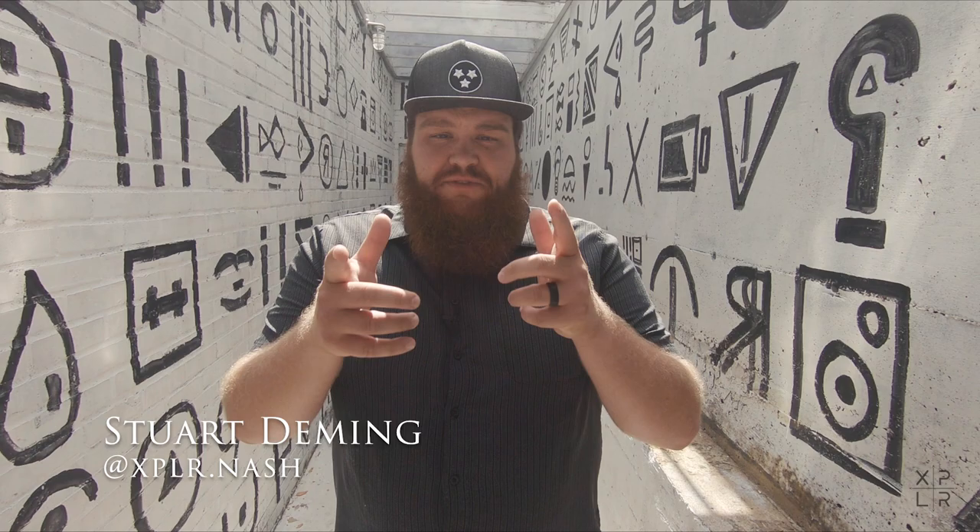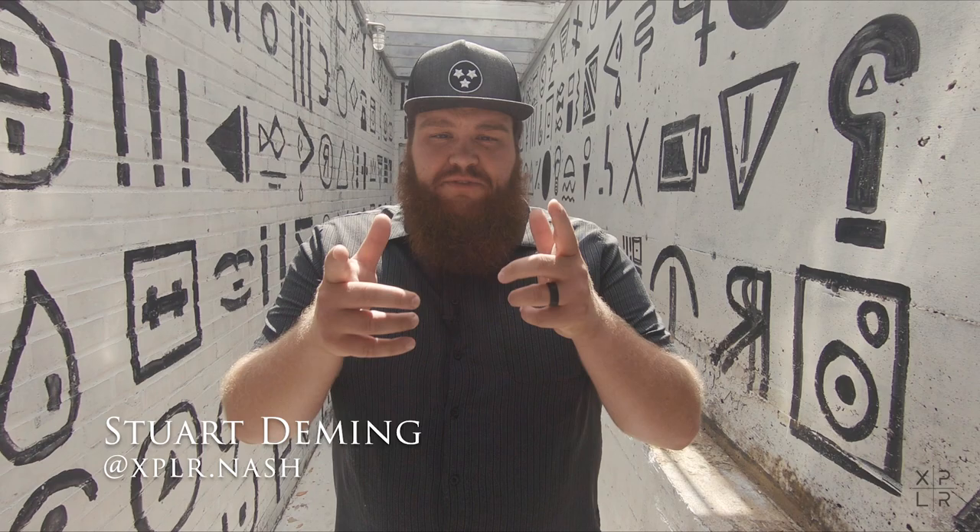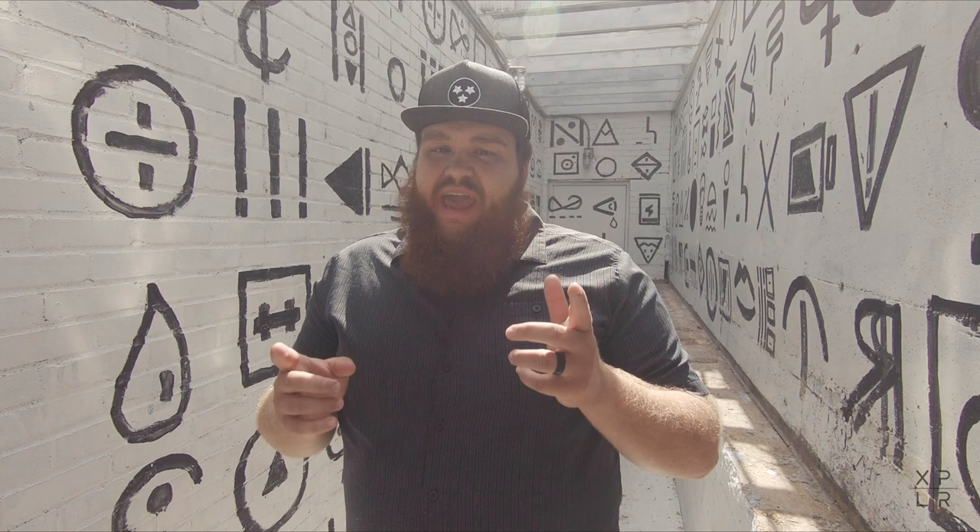I'm Stuart Deming of Explore.Nash. Make sure to follow us on Instagram and subscribe to our YouTube channel. We also have a brand new podcast called Nashville Daily, where you can learn all about the history of Nashville, different events happening in the city, and much more. Thank you for exploring with us — we'll see you next time.